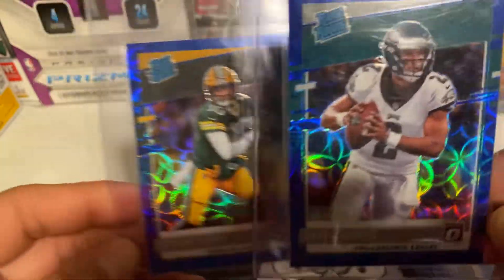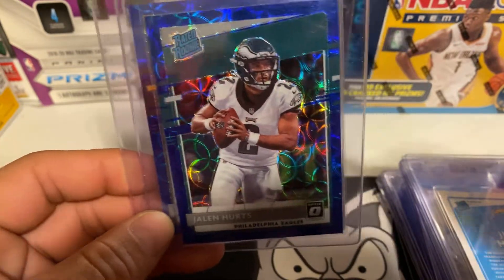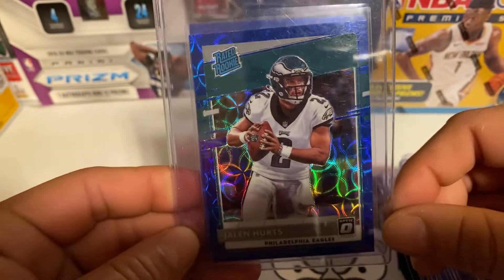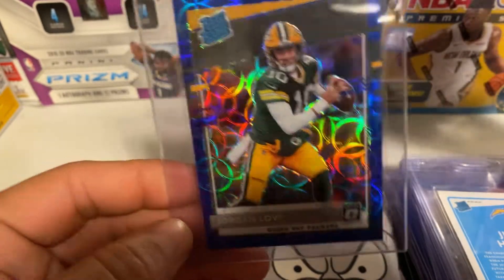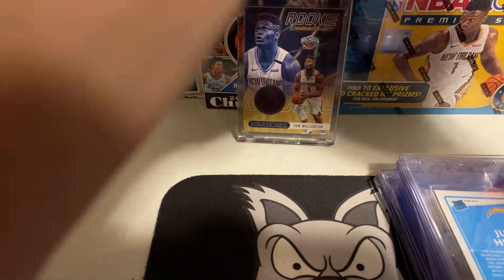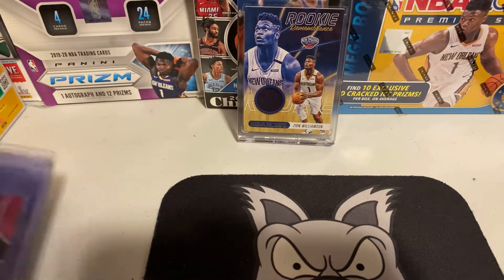I got this Jalen Hurts blue Scope rated rookie and a Jordan Love Scope, and that's going to do it for the cards in that submission.